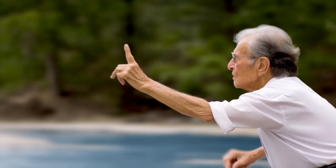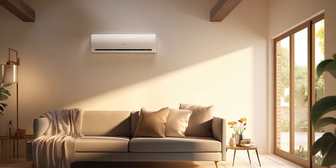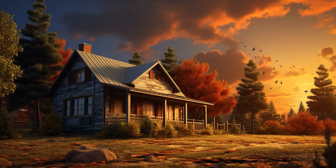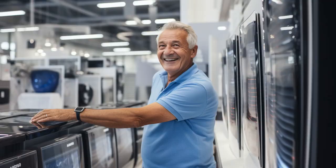Why don't senior citizens need to buy air conditioners? Because at their age, every chill is a senior moment, and that's free air conditioning. And now, let us explore 11 practical tips on free air conditioners for seniors.